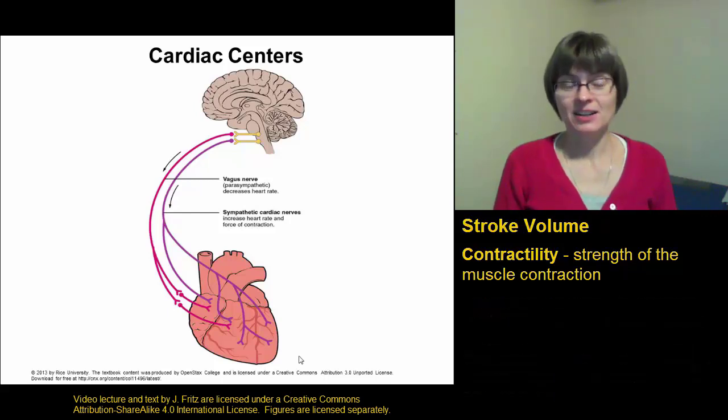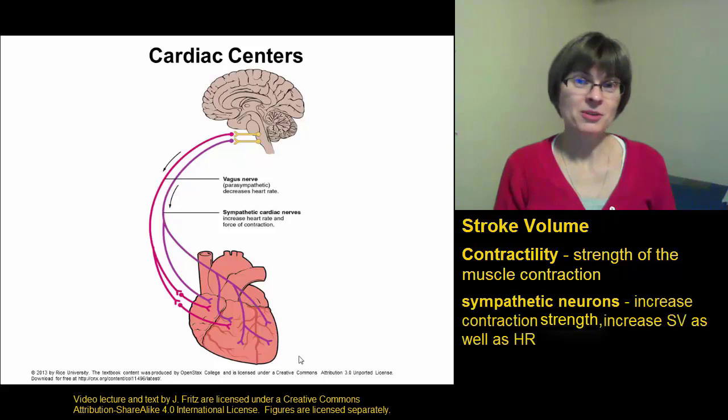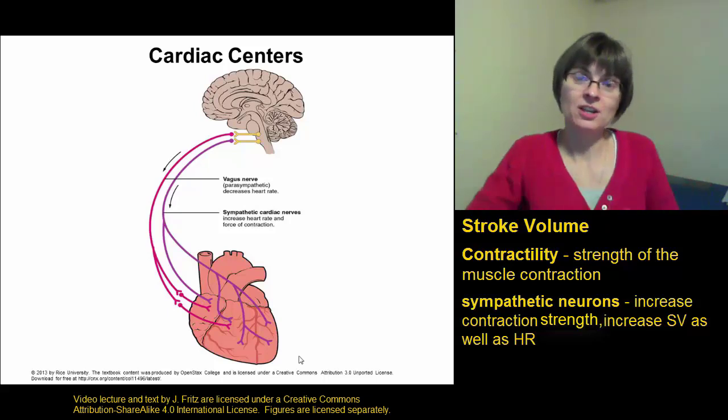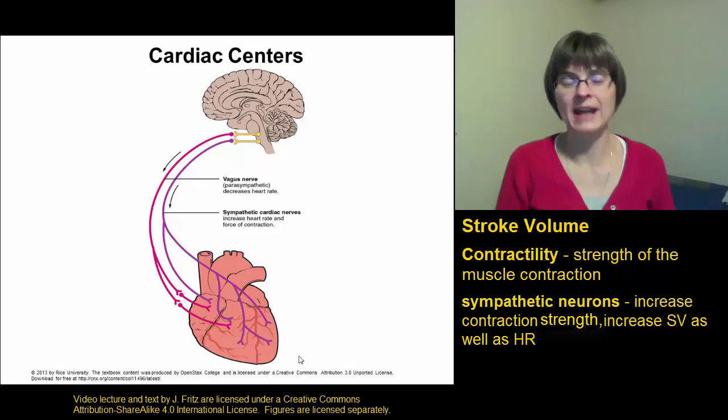Some things that can affect the contractility or contraction strength include the sympathetic nervous system. Remember, the sympathetic nervous system not only increases the heart rate, it also increases the contraction strength. So you contract harder, you get a higher ejection fraction, you're pushing more blood out, and that increases the cardiac output.